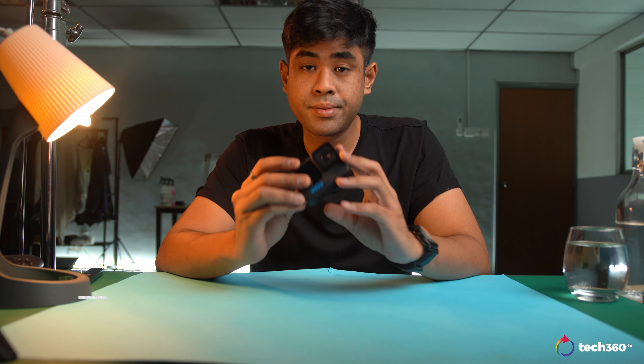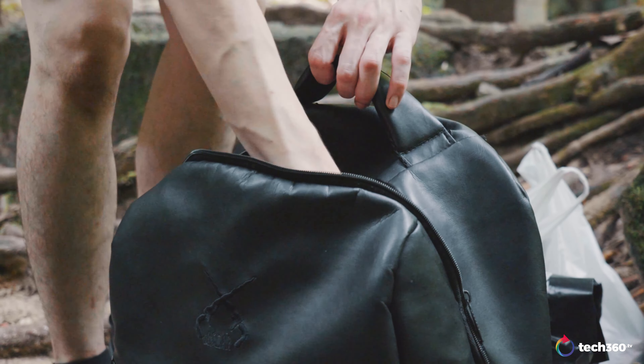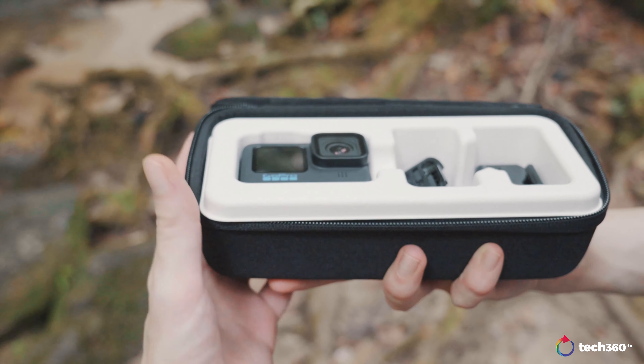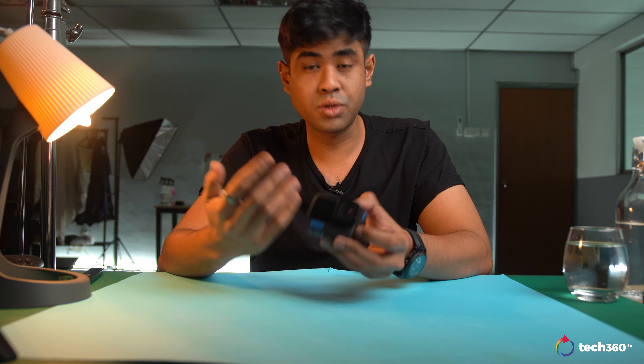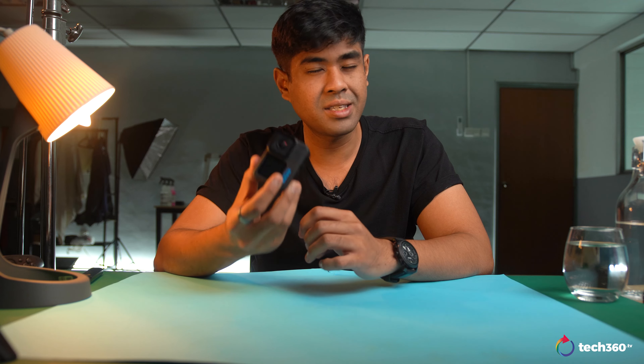Welcome back guys. Here it is — the king of action cams, pioneers, trendsetters, call them whatever you want. Whenever someone mentions an action cam, they'd ultimately assume a GoPro. Fun fact: GoPro was founded back in 2002, which makes 2022 their 20th anniversary. So in a way, the Hero 11 Black is approximately 20 years of research and development.